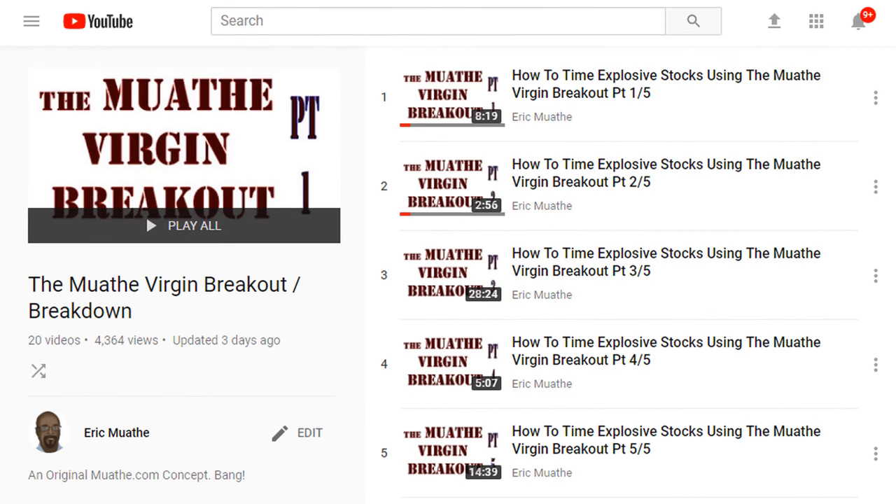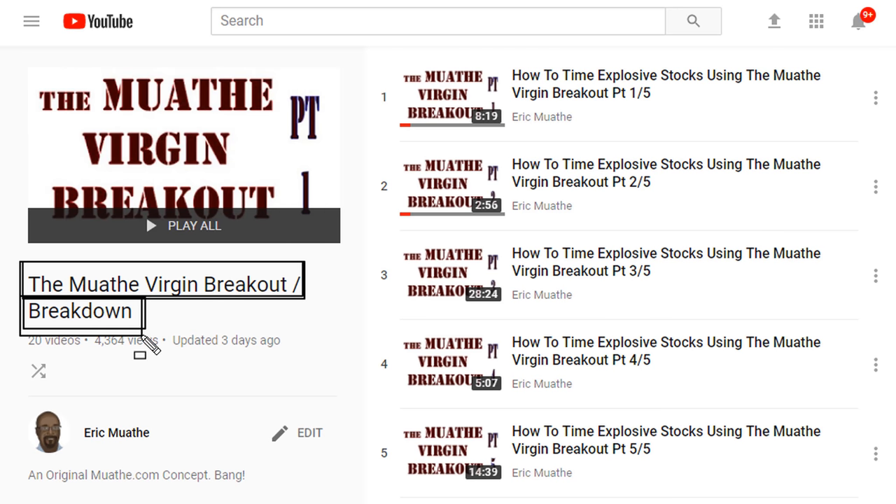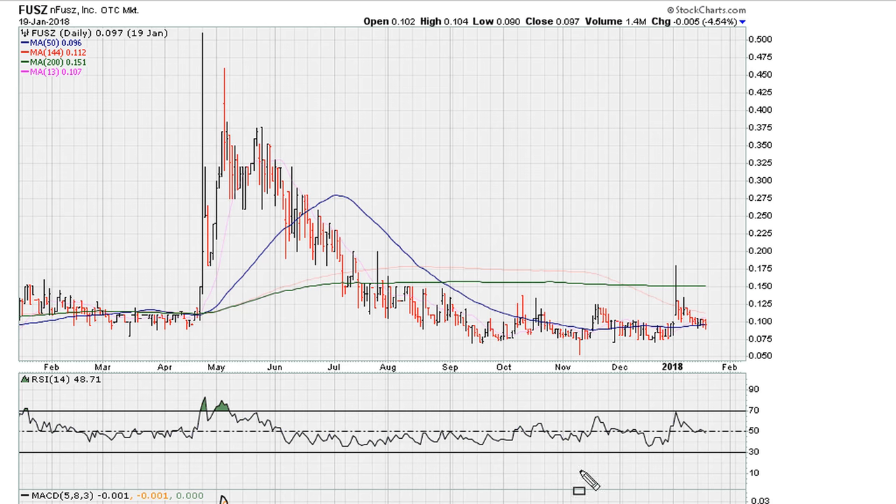Eric here with another Mother Virgin Breakout. This one is going to cover one chart that has two examples, and I'm going to be providing a link back to the playlist explaining this method in detail. This is the daily chart for FUSZ.